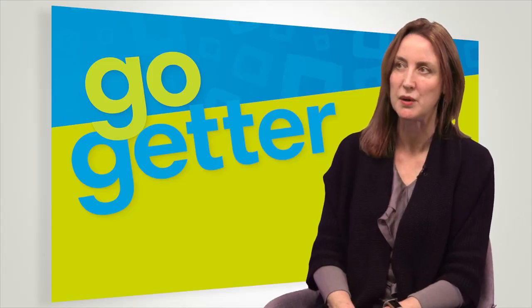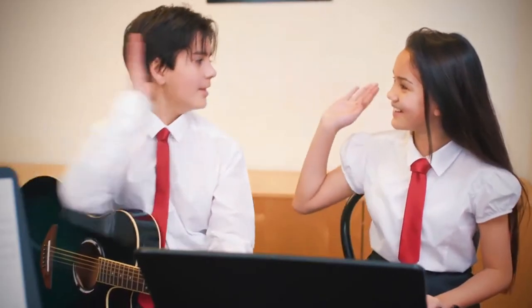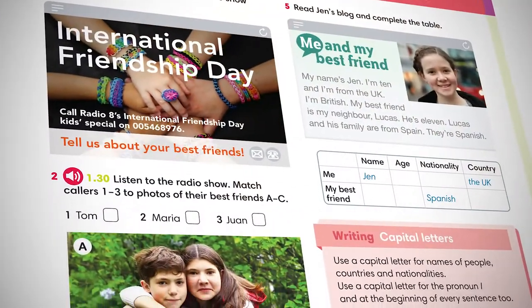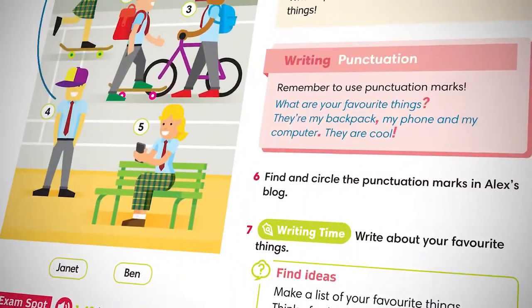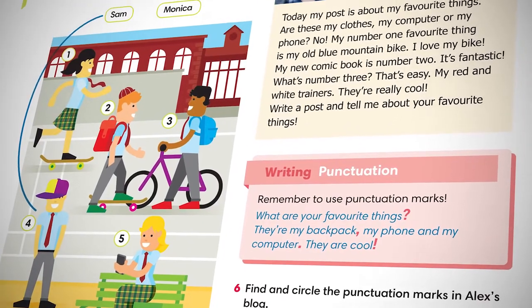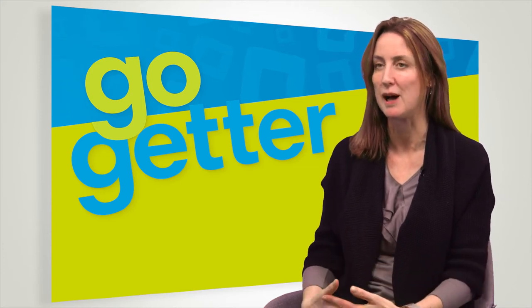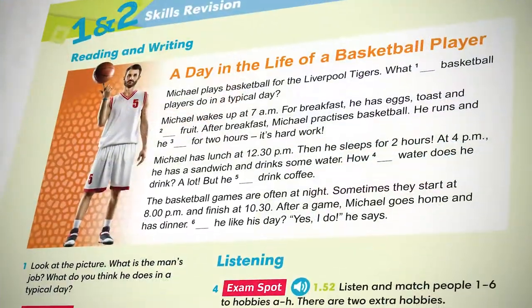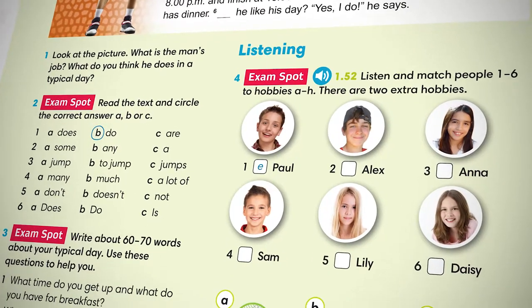I think the things in GoGetter that will have an impact on students' English will be the communication page. We start off with a video with the characters, so there's a real-life context which contextualises the target language that we want students to go away with. The writing sections will definitely help them — they're clearly structured and staged and we have realistic models with achievable outcomes. And also the recycling we do in GoGetter: the core grammar and vocabulary are recycled in the language revision sections at the end of each unit, and in the skills revision which also gives students exam practice, getting them used to the types of questions they would come across.